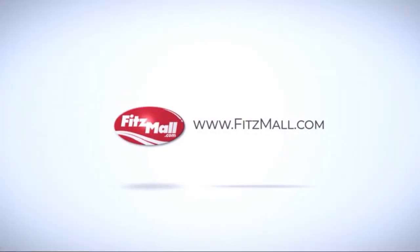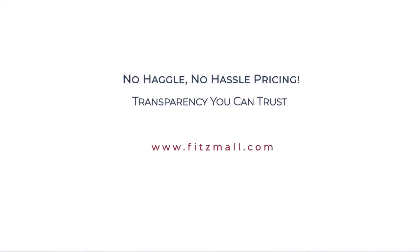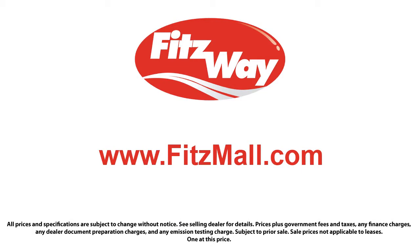The Fitzway puts the customer first with honesty, respect, and a total commitment to customer satisfaction. This is the Fitzway.